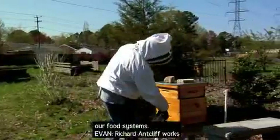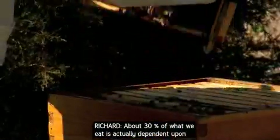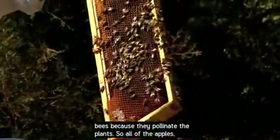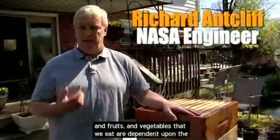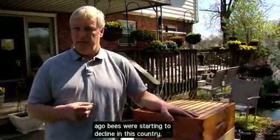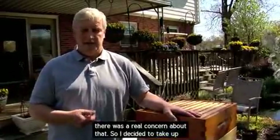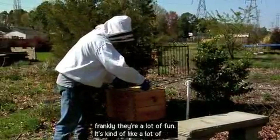Bees are very important to our food system. Richard Antklip works for NASA, and he's also an amateur beekeeper. About 30% of what we eat is actually dependent upon bees because they pollinate the plants. So all of the apples and fruits and vegetables that we eat are dependent upon the pollination of the bees. A couple years ago, bees were starting to decline in the country, and there was real concern about that. So he decided to take up beekeeping himself to help build up the population.